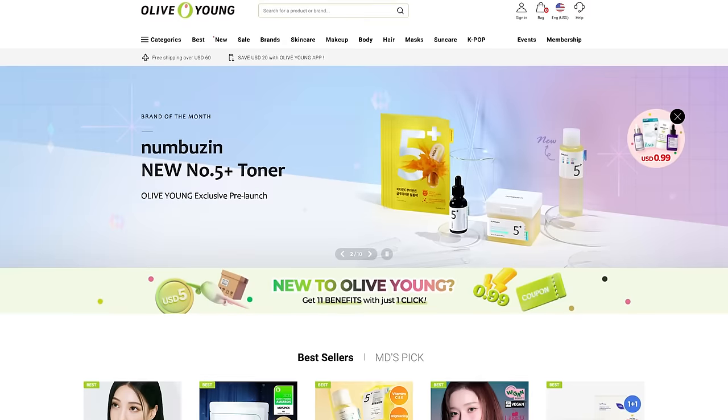You probably know that Olive Young is one of the most popular beauty stores in South Korea, and if you've ever wondered what's actually popping off in Korea in the skincare space, check out Olive Young Global.